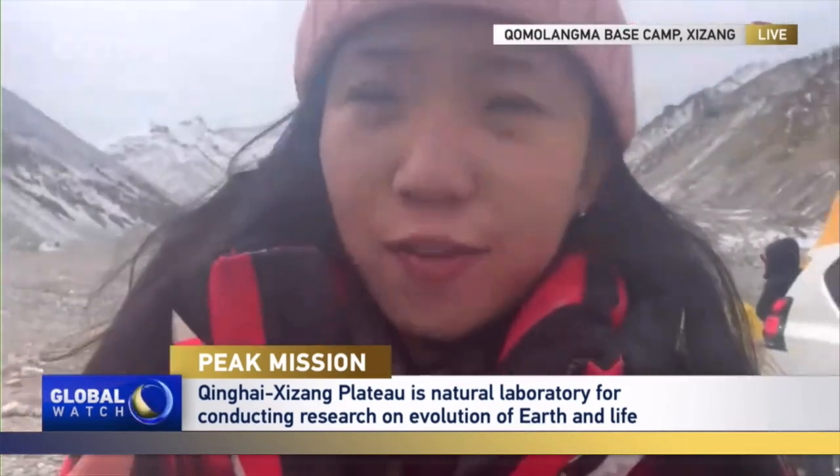One is to maintain the weather station. Two, they're going to bring back some of the world's highest ice and snow samples from the top of Chomolama. And the third: they're going to drill an ice core from the top of Chomolama.